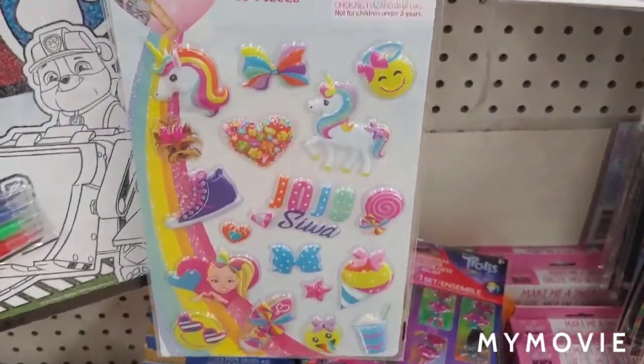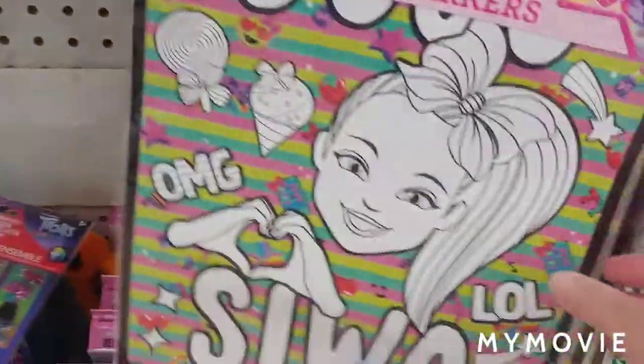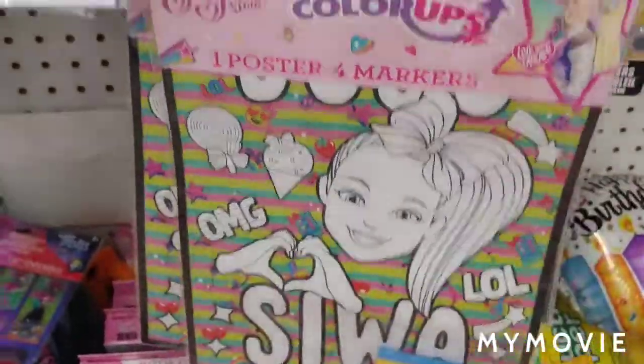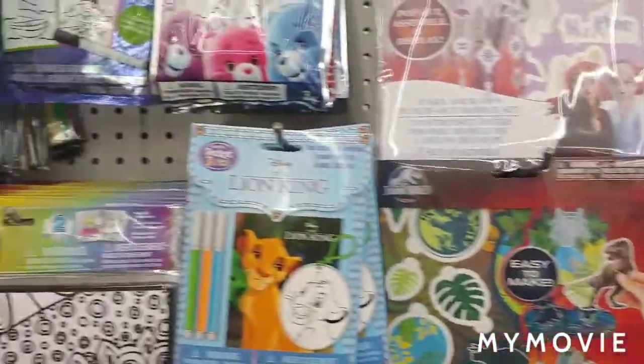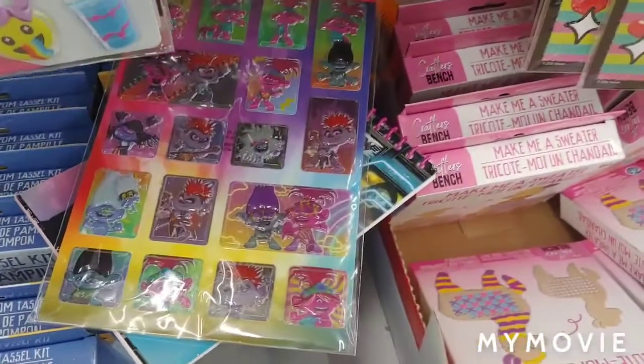JoJo puffy stickers are actually in the toys section — aren't they cute? There's also a JoJo poster that you color. Just kind of showing a little bit of other stuff — they have some troll stickers too.